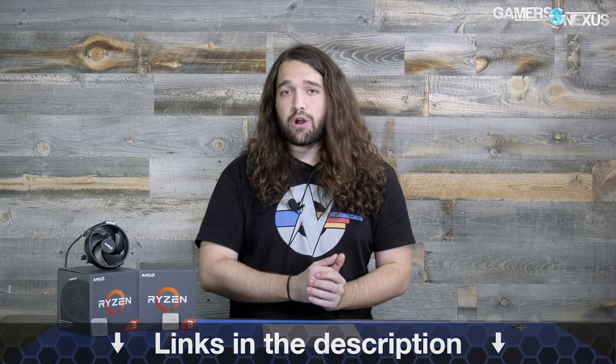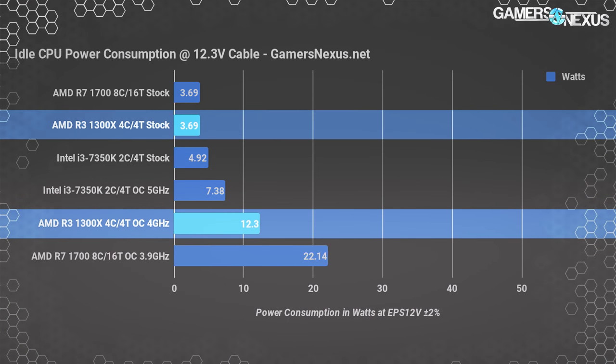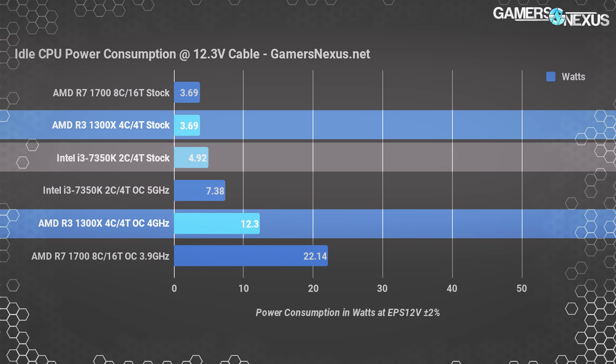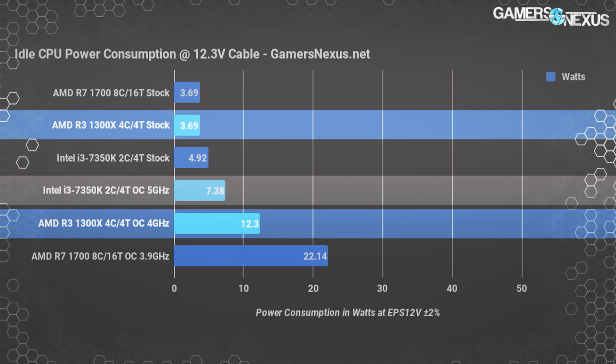Starting with power — for full testing methodology, check the link in the description; the article has additional benchmarks not in this video for time reasons. Under idle Windows 10 conditions, the AMD R3-1300X stock CPU consumes about 3.7 watts with plus or minus 2% error. For comparison, the Intel i3-7350K shows 4.9 watts, or about 7 watts when overclocked. Note this is the first time we're adding EPS 12V power readings for CPUs, so these charts are sparse but will grow over time.